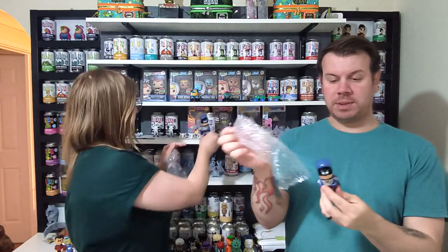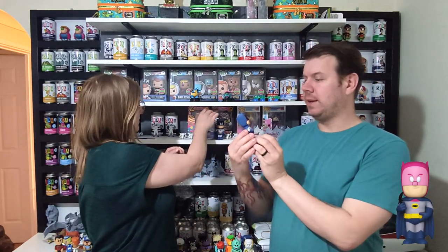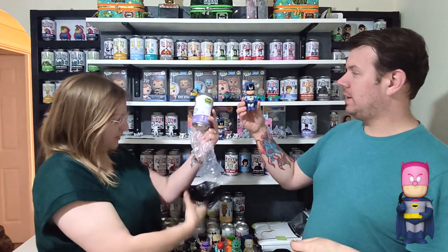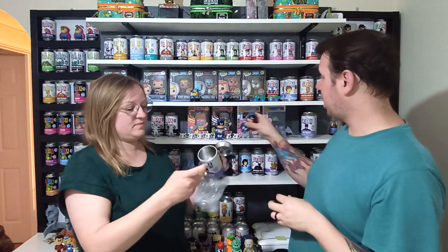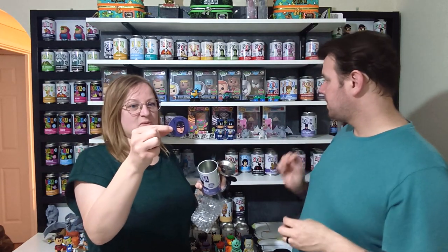I can't show you what the chase will look like but we can put it up on screen. This is the common Batman — 10,000 pieces — so the chase count will be pretty hot and the pop is one in 8,400. That's pretty cool.